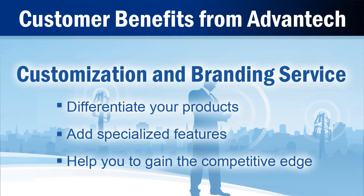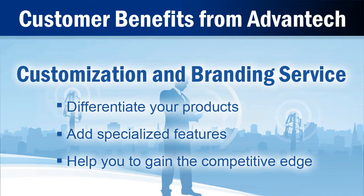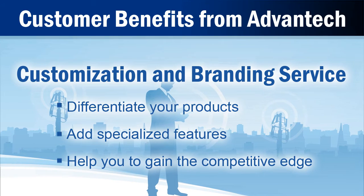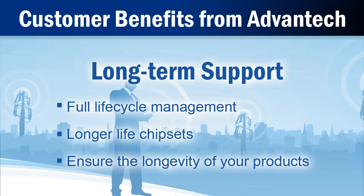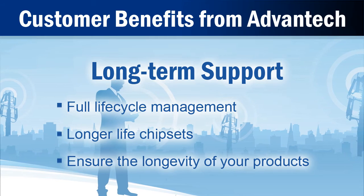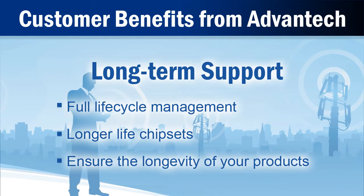Our customization services help you differentiate your product with specialized features for unique design impact and to gain the competitive edge. Our lifecycle management process and our choice of longer-life chipsets help ensure the longevity of your products well into the future.